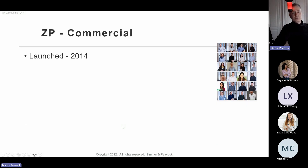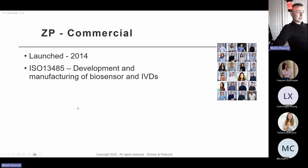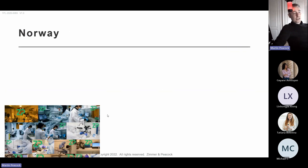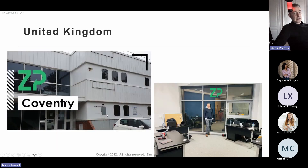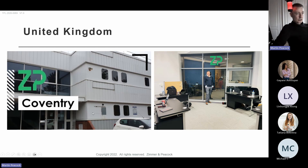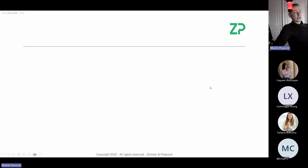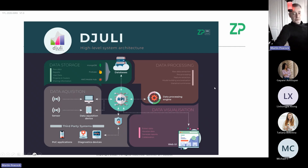ZP was launched in 2014. At the heart of what we do is Julie — a repository for electrochemical data where we store, analyze, and share data. We are ISO 13485 and do a lot of contract development of electrochemical biosensors, and now also spectrochemical biosensors. Our team is located in state-of-the-art facilities in Norway and the UK, in Swansea and Coventry. Julie has been central to ZP almost from day one — data had to be at the heart of what we do.